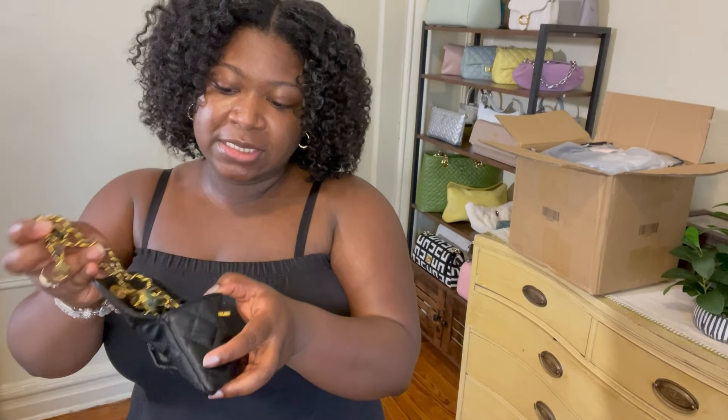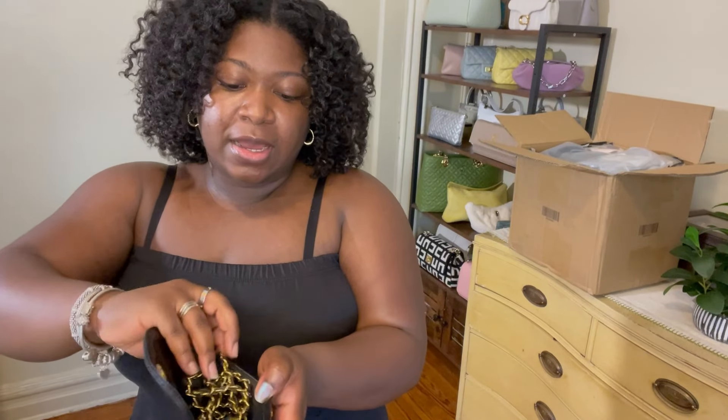Next is this small bag. If you saw my Shein bag haul, I already bought this. I accidentally nested it inside another bag I was returning and sent back three bags instead of one, so I bought it back. It has a chain strap and a ball that toggles back and forth — right now it's protected with a blue film. It's really cute and simple, not the best quality, but it's going to give me the look I want, so I'm fine with that.